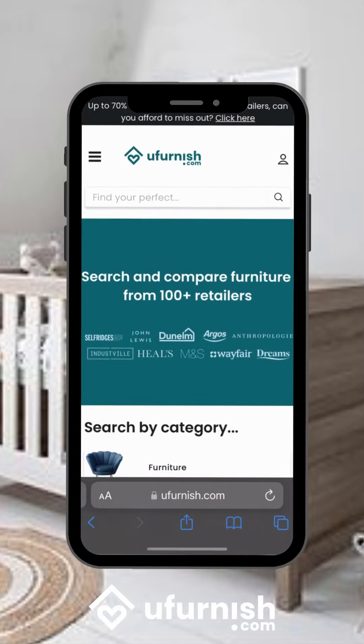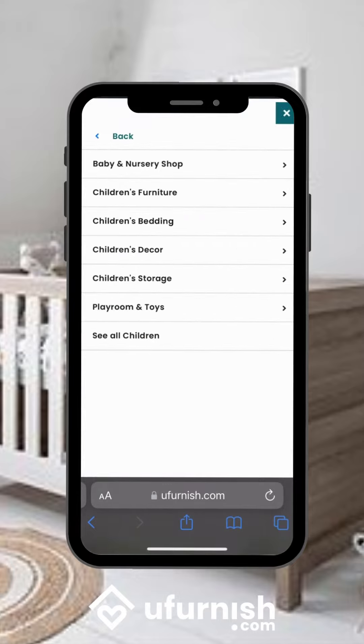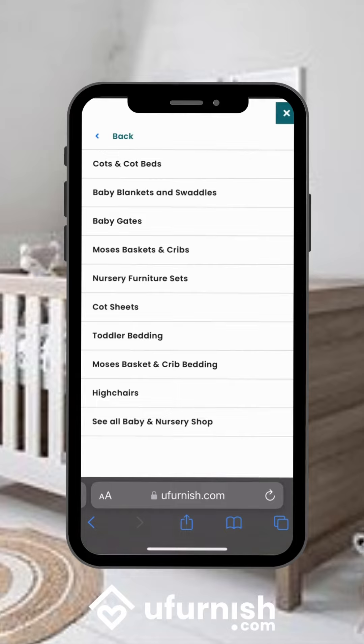Today we're going to be looking for a white oak cot. We come to the menu and we check the children's section, then we look at baby and nursery shop and cots and cot beds.